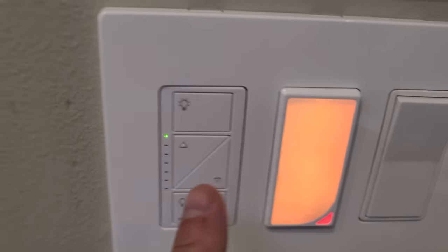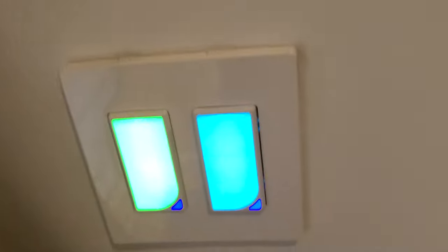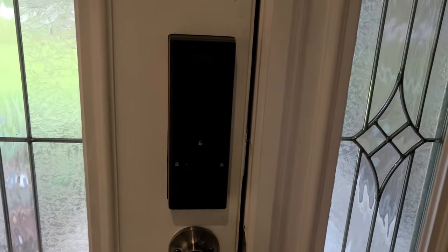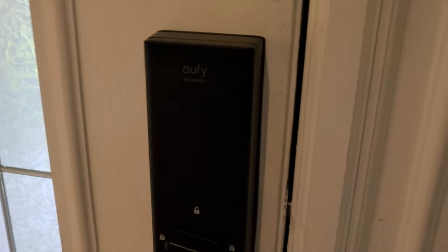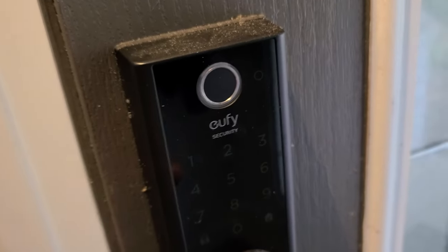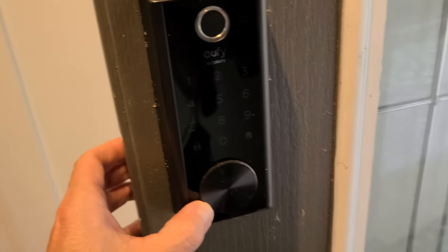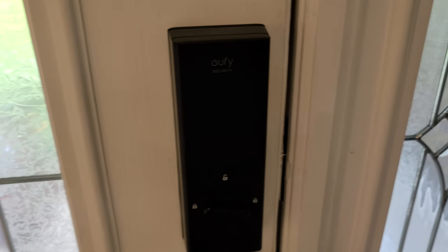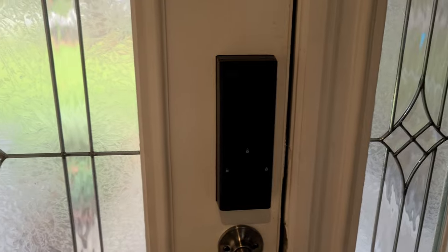I showed you the RGB smart switch and the Lutron Caseta. Over here at the front door we have a variety of devices — smart switches for this light here and for the patio light. They're programmed with different colors from Smart Life. We have a smart door lock — a UFi smart door lock. This guy integrates with Alexa. It does both biometrics — the fingerprint and the passcode or a key underneath. You can unlock and lock it remotely or with Alexa, and it locks itself after a certain amount of time. You can physically not get locked out of your house anymore.